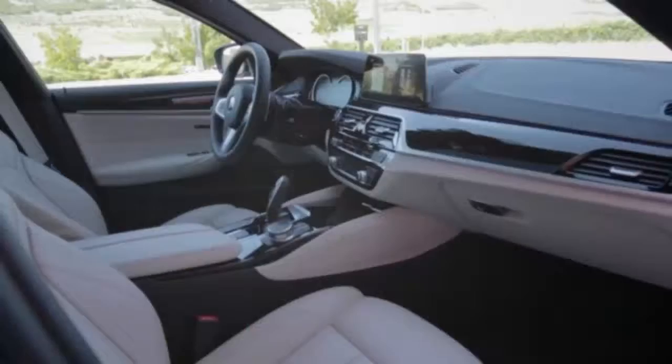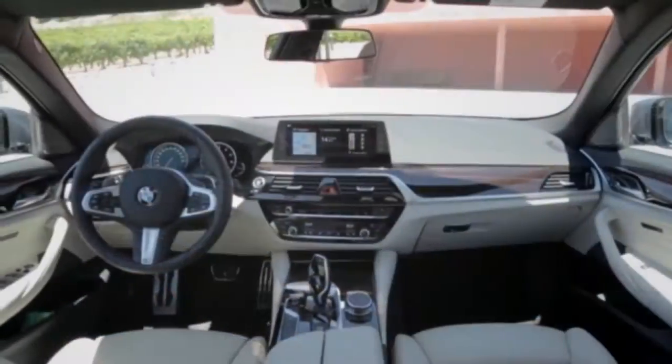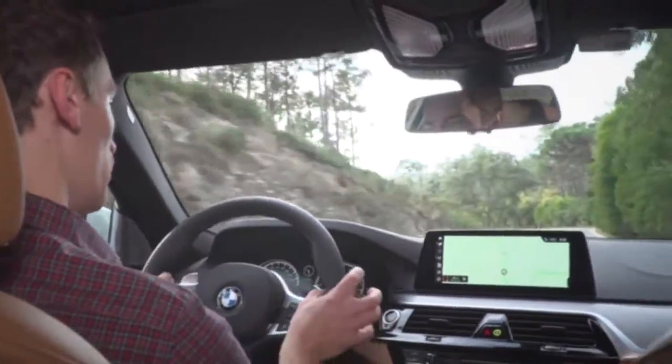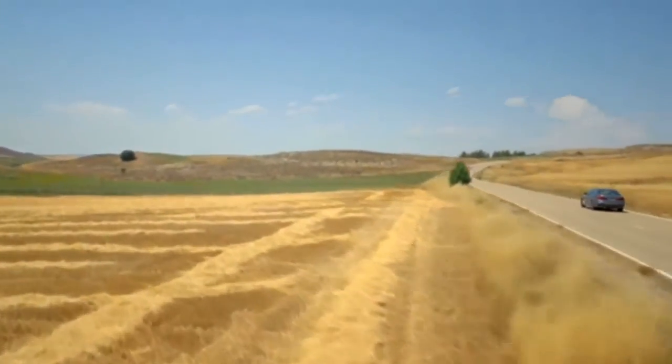The interior is a big step forward — it's basically been lifted from the 7 Series, so you get a 10.2-inch touchscreen and all the same dials. The only difference is it's angled slightly more towards the driver, which BMW says gives it a more driver-focused feel for the 5 Series.